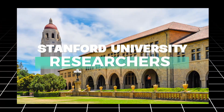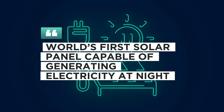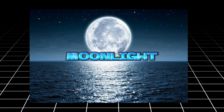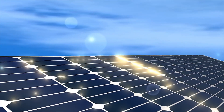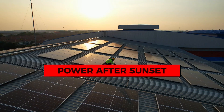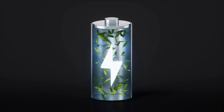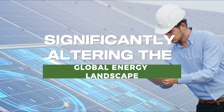In an unprecedented development, Stanford University researchers have introduced the world's first solar panel capable of generating electricity at night. This breakthrough technology harnesses the power of moonlight and natural heat emissions, offering a solution to one of the biggest challenges in solar energy — the inability to generate power after sunset. With this innovation, renewable energy may soon become a 24-hour solution, significantly altering the global energy landscape.